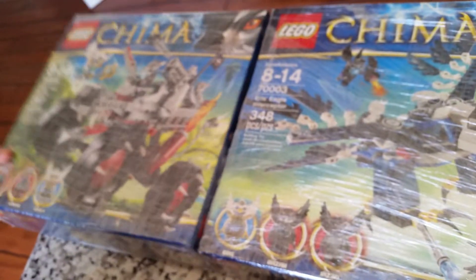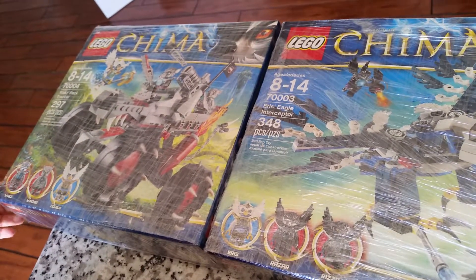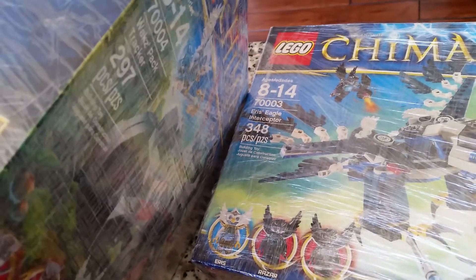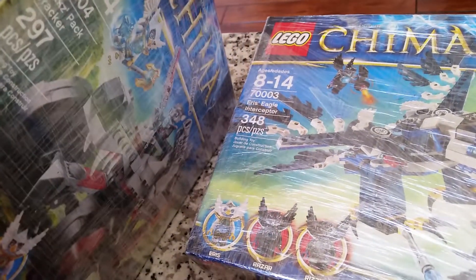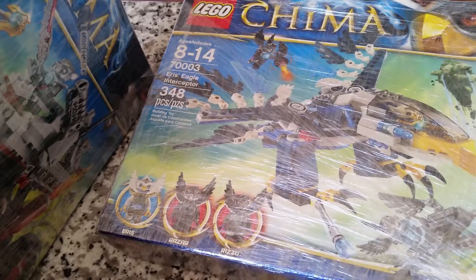So these are the sets we got from our haul. We thought it was a pretty good haul! Comment down below if you want more hauls and unboxings. We will see you in our next video — bye guys, bye!